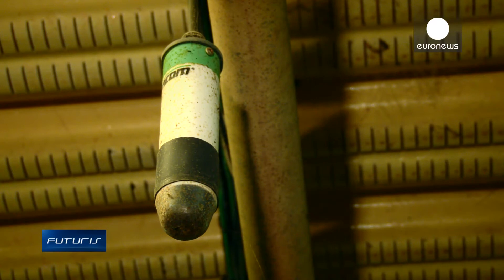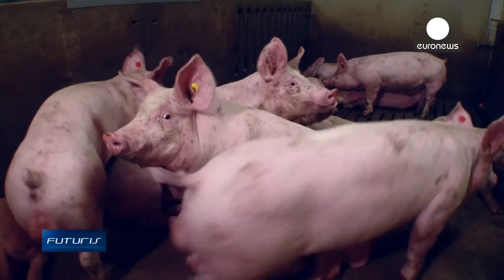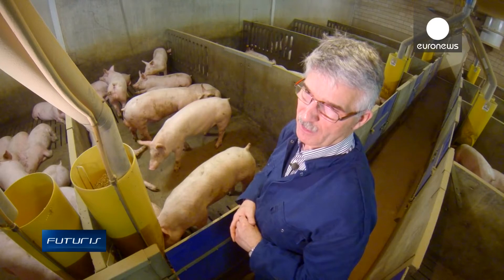My average visit time to a shed like this is around ten minutes, spending up to two or three seconds checking each animal. With the cough monitoring system, their health is checked 24 hours a day, seven days a week, so I can be more reactive in eventually limiting the spread of disease.